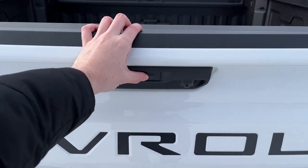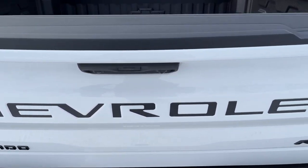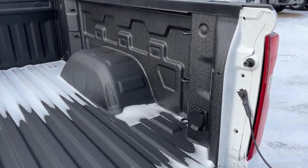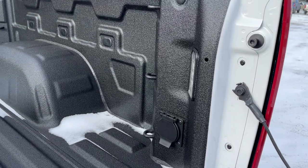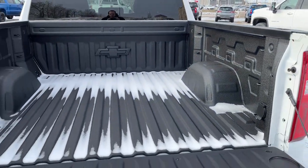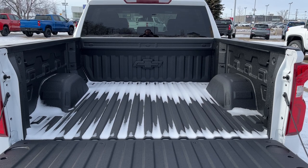Power tailgate with an easy lid function — all we have to do is simply press and our tailgate will fold down on its own. In the bed of the truck we have our in-bed lighting, 120 volt plug as well as cable tie-downs in both the front and the back. And lastly, our Chevtech spray-on bed liner.